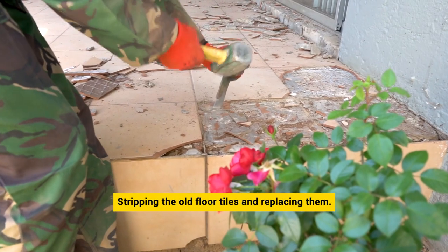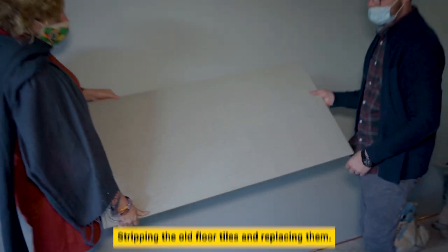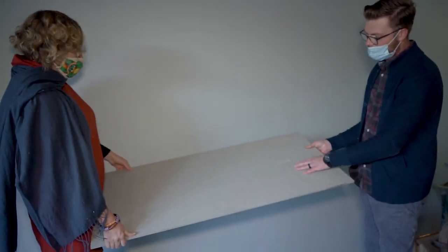This outdoor renovation started by stripping the old floor tiles and replacing them with these. From the get-go, it was very important for us to have non-slip tiles on the patio as well as in the bathroom and in the kitchen. Luckily, this tile only came in a non-slip version, so we went throughout with it.